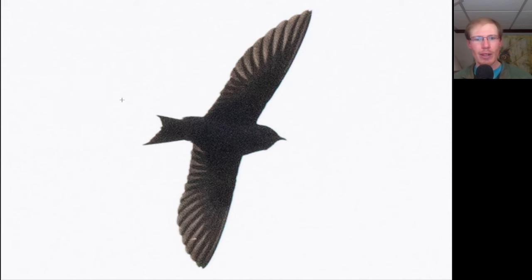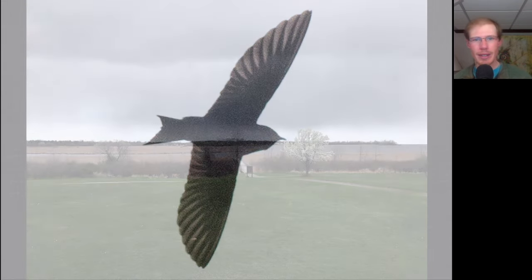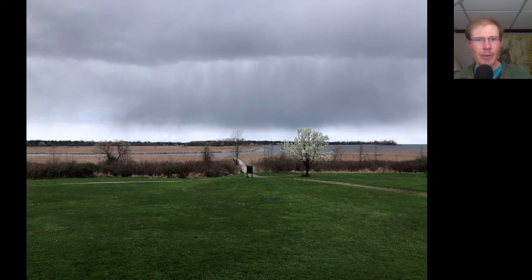Here we have a large swallow with a slightly forked tail that is completely dark blue or purple underneath — this is an adult male purple martin. And here's an example of the weather we had to deal with in the afternoon, along with strong and gusting westerly winds, so there wasn't much of a flight.